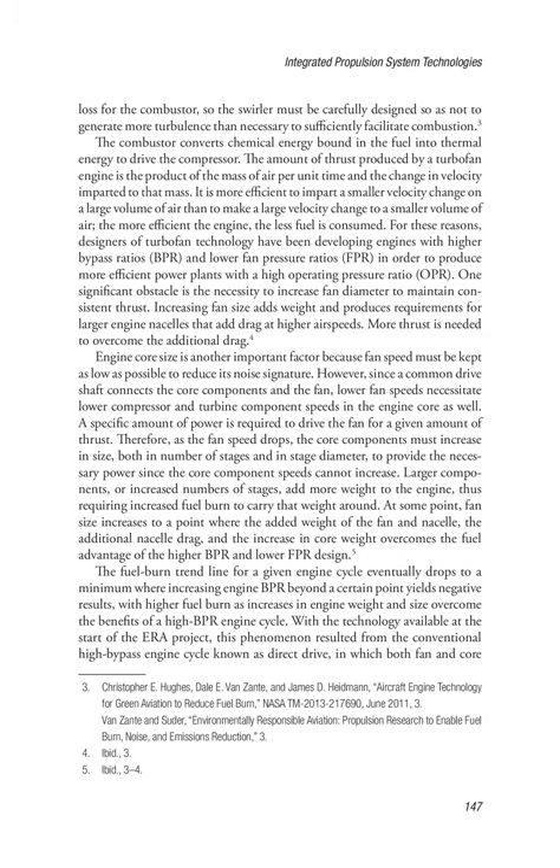A specific amount of power is required to drive the fan for a given amount of thrust. Therefore, as the fan speed drops, the core components must increase in size, both in number of stages and in stage diameter, to provide the necessary power since the core component speeds cannot increase. Larger components or increased numbers of stages add more weight to the engine, thus requiring increased fuel burn to carry that weight. At some point, fan size increases to a point where the added weight of the fan and nacelle, the additional nacelle drag, and the increase in core weight overcomes the fuel advantage of the higher BPR and lower FPR design.